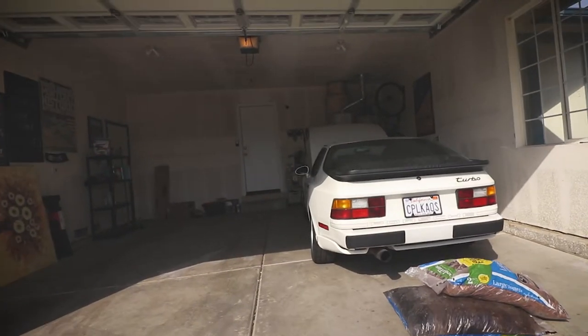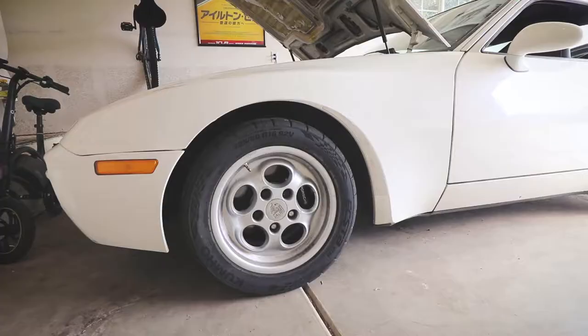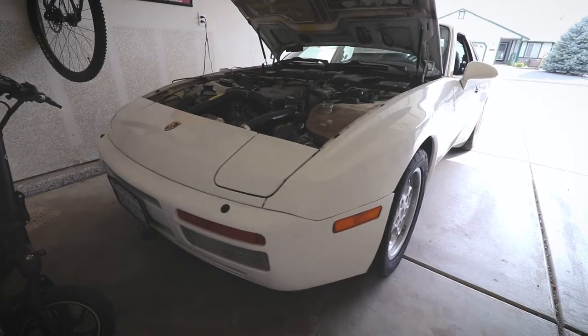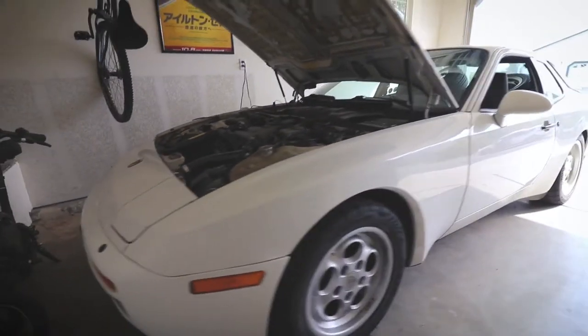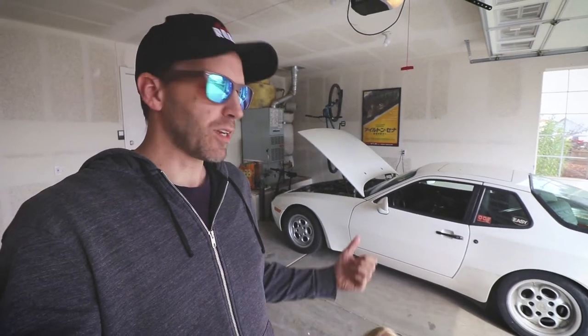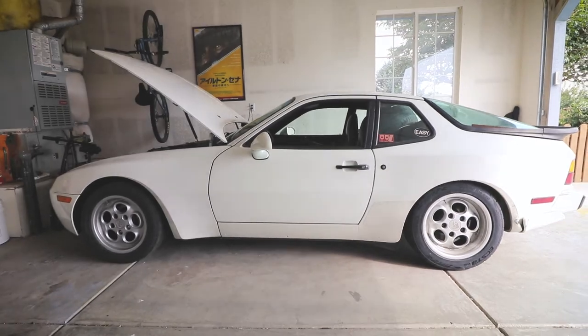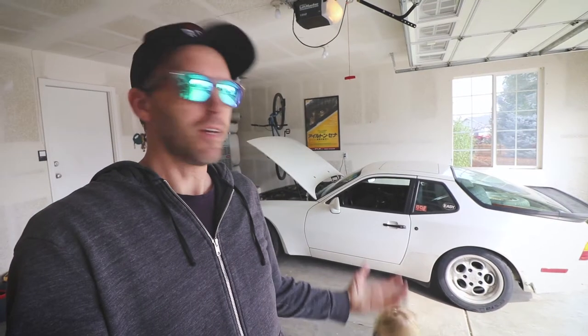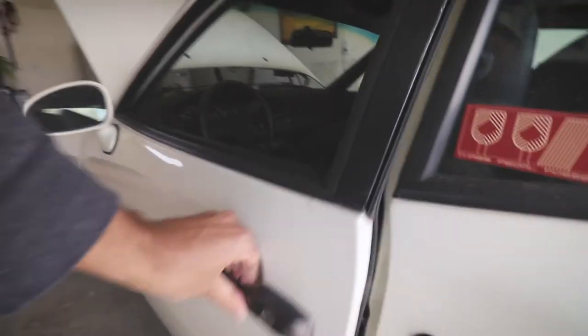There it is. Look at this thing — it looks amazing. Brad and I took this on the Coastal Range Rally North last year, and we liked it so much that we decided to co-purchase this car. It's probably a terrible idea to co-purchase a car with somebody, especially when they live in Reno and you live in Los Angeles, but we did it. He's had the car for almost a year, but now it's my turn. Let's fire this thing up.